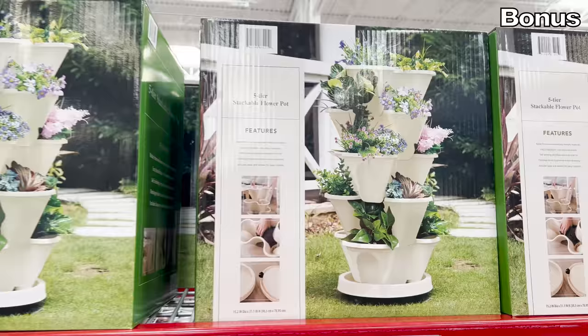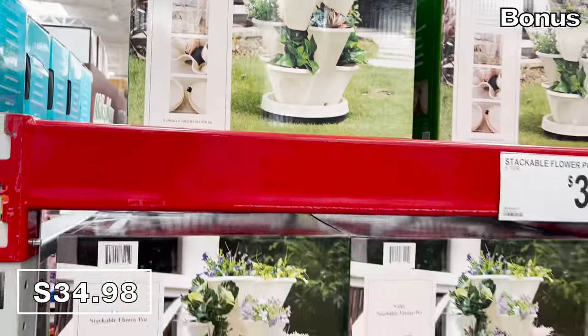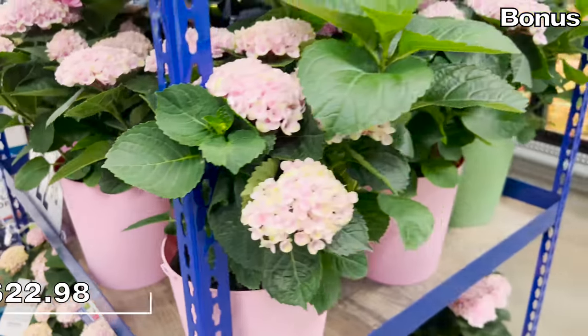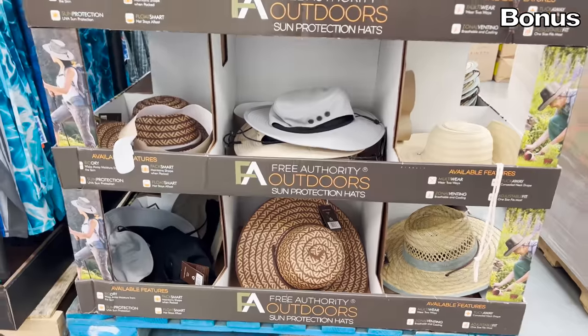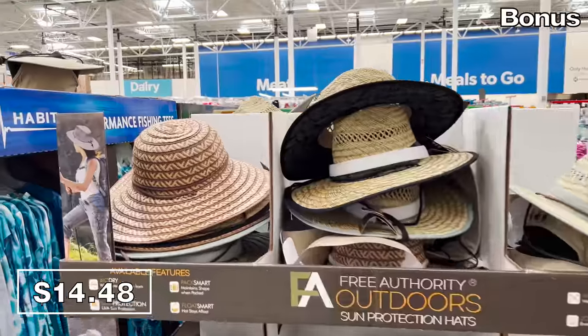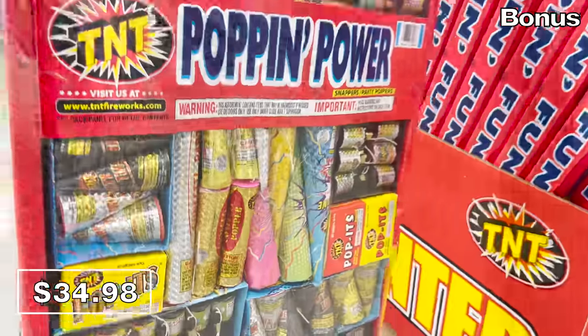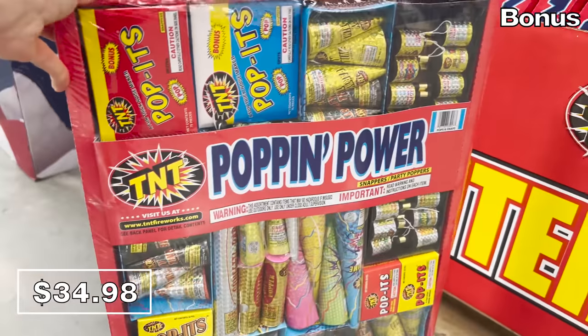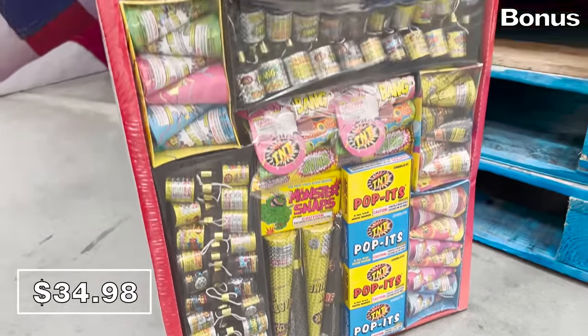For the bonus section: stackable flower pots are $35, summer hydrangeas were in fantastic shape at my local Sam's for $23. There are sun hats for both men and women at $14.48. And ready for Independence Day, TNT Poppin' Power sets are $35. Thank you so much for watching this video and for enduring a couple of questionable dad jokes. I love you — bye bye.